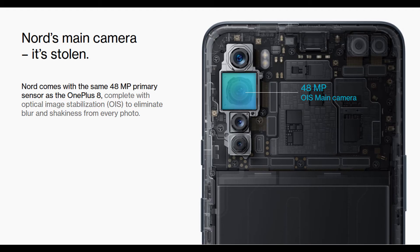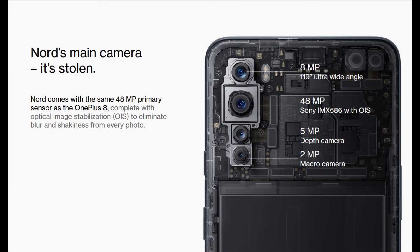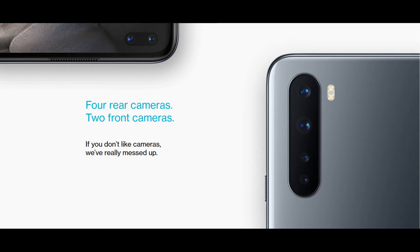Now let's talk about the camera. It's been advertised that they have used the camera of the OnePlus 8, quoting that it's a flagship camera. The cameras on the OnePlus Nord are the 48MP main camera with Sony IMX586 sensor from the OnePlus 8, an 8MP wide-angle camera, a 5MP depth camera, and a 2MP macro camera. Let's talk about these cameras in the pros and cons area.